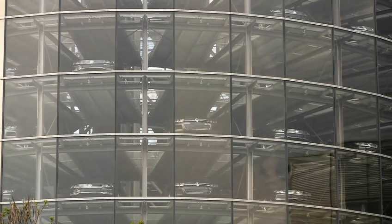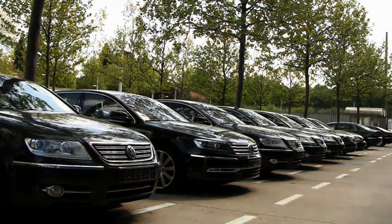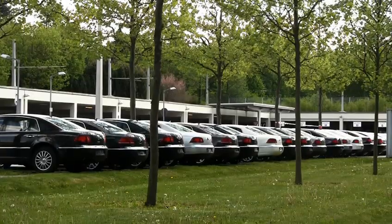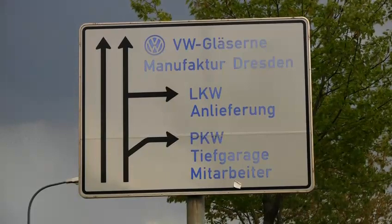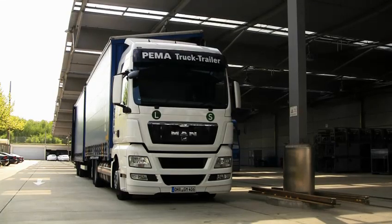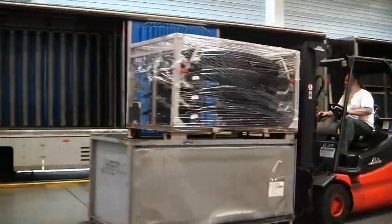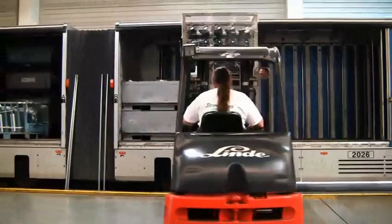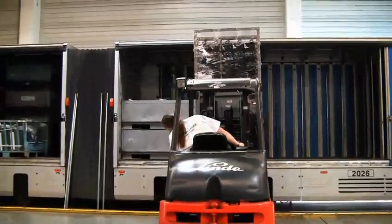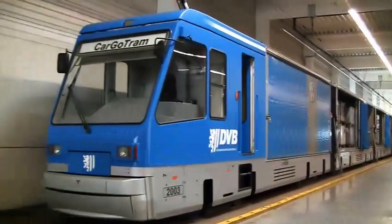Because of limited space in the urban area, it was only possible to provide limited warehousing capacity and standing areas for heavy trucks. For this reason, a logistics center was built in the Dresden freight village, located some five kilometers west of the main factory. For just-in-time transport between the freight village and the factory, attention turned to the tram.